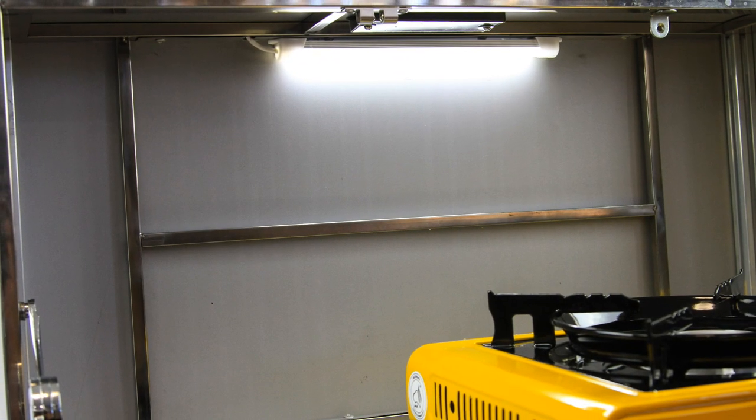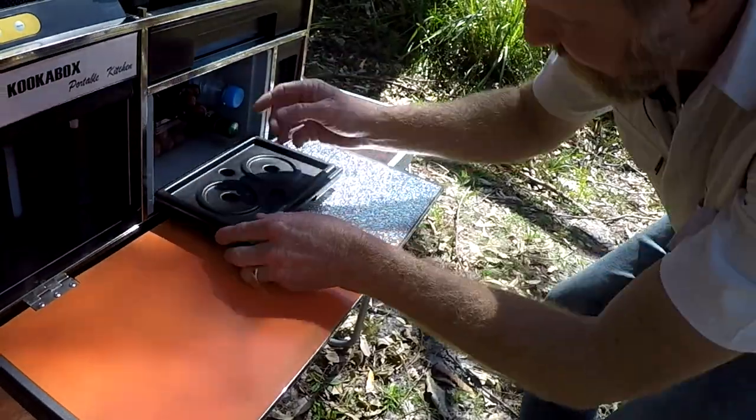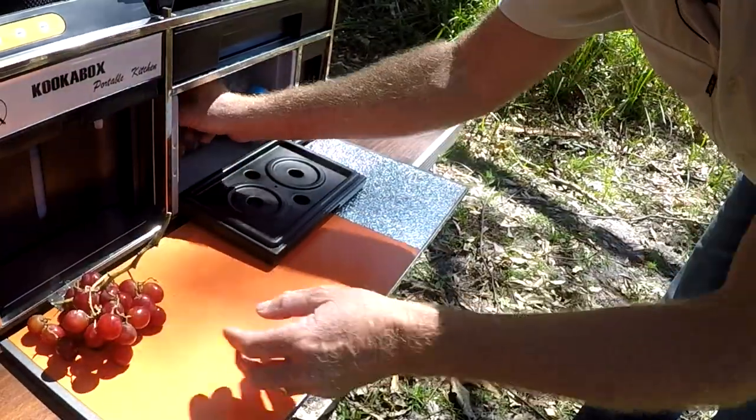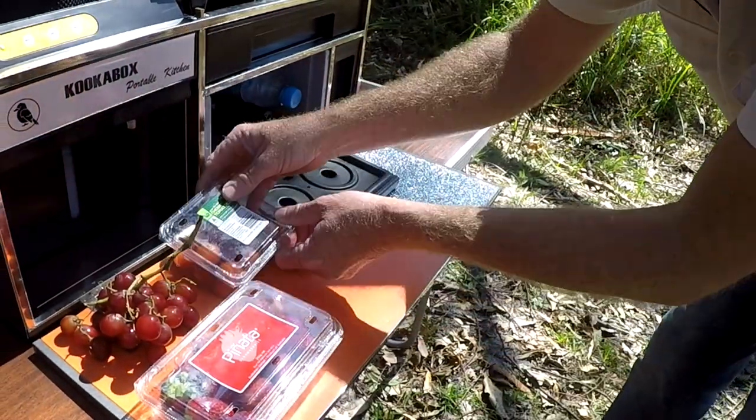There's even LED lighting to make for easy use at night time. To make sure your drinks and food are kept cold, the Cooker Box incorporates an ice box that'll keep contents cool up to 10 hours.